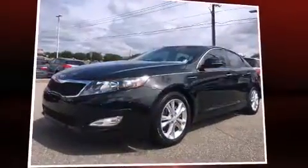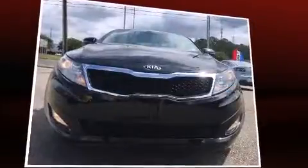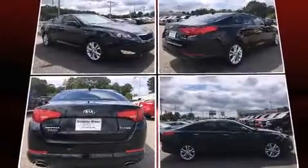Climb inside the 2013 Kia Optima. This four-door, five-passenger sedan is still under 75,000 miles. It features an automatic transmission, front-wheel drive, and a 2.4-liter four-cylinder engine.